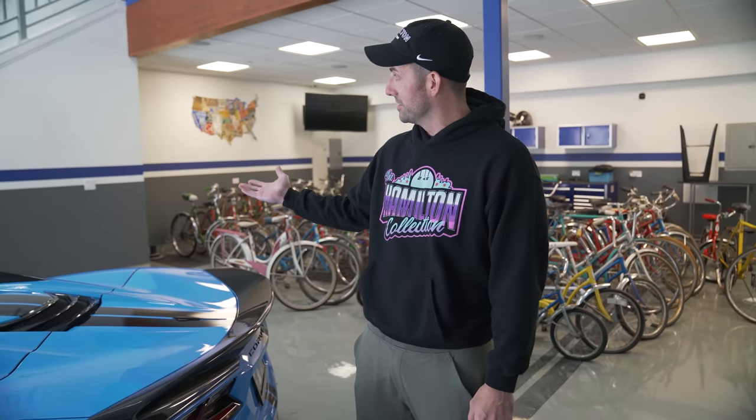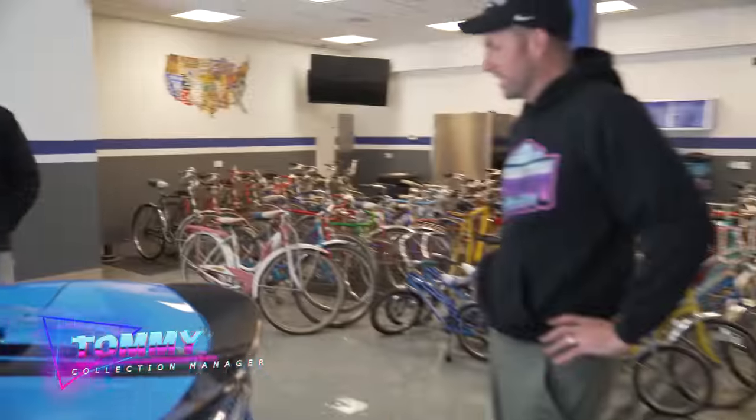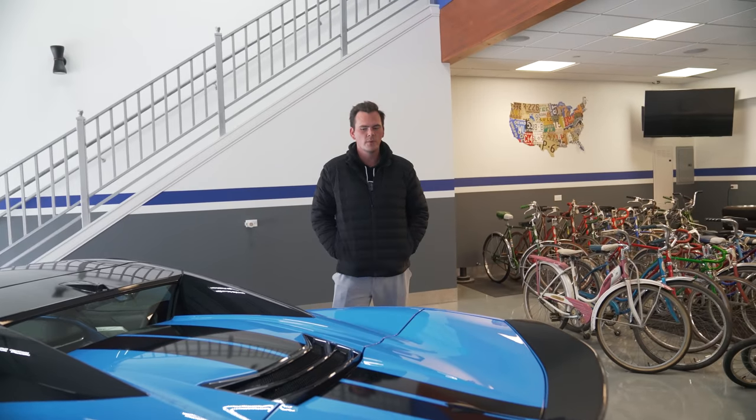Tommy talked me into doing this. I wanted to do something ridiculous — silver with orange stripes was a strong contender — but Tommy talked me into blue, and I think this color fits this car super well. And you know what, this actually looks really clean and good.